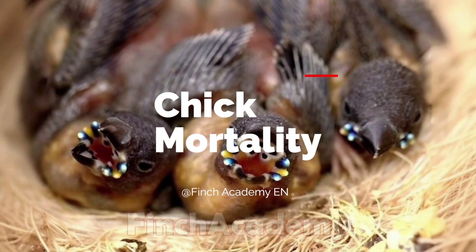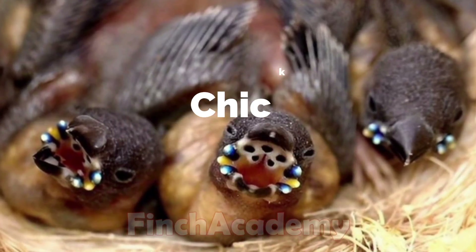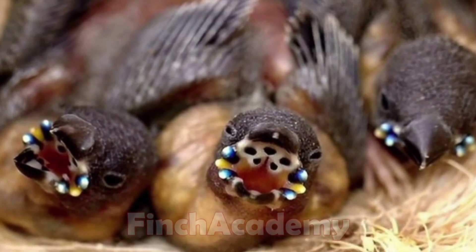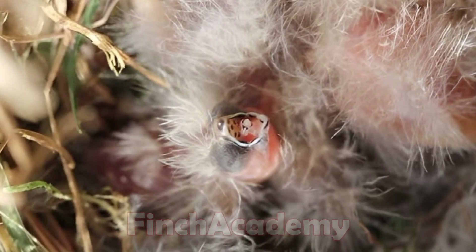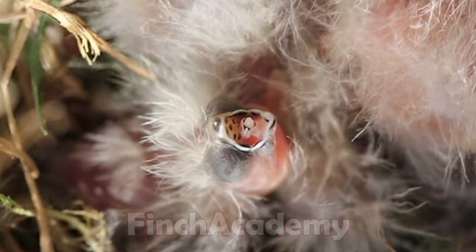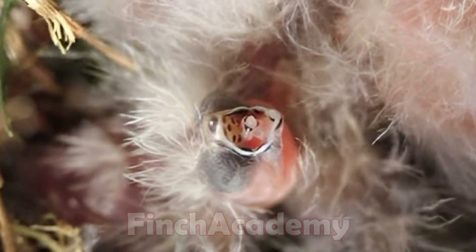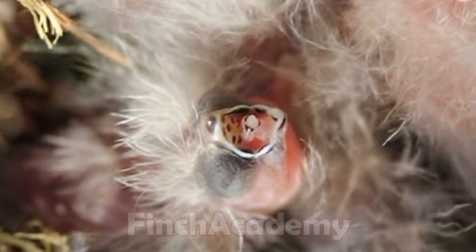Chick mortality: many breeders face chick deaths. Products like Syria powder, which combine vitamins and probiotics, can help strengthen chicks. However, remember that supplements only support health — the root cause of death must be identified and fixed.